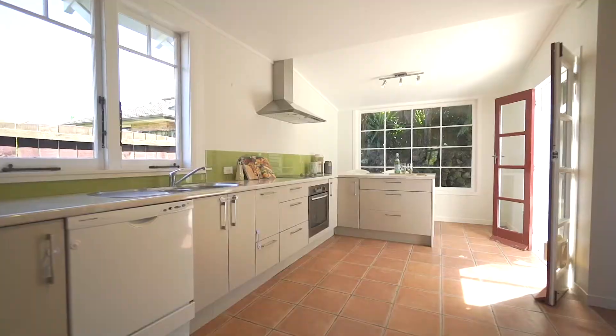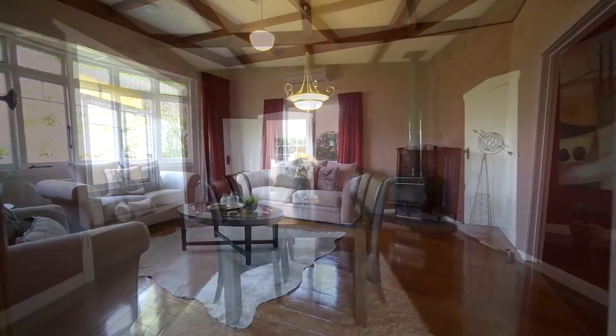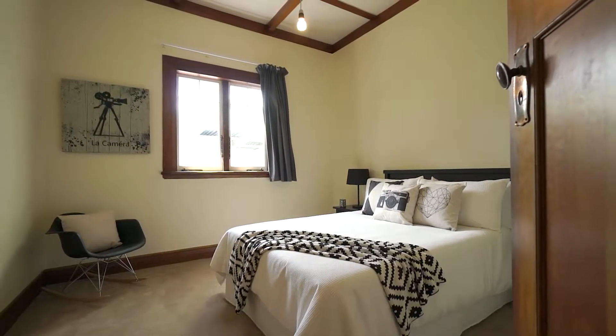Situated up a private right of way, the home offers a modern kitchen with open plan dining, two separate living areas, three double bedrooms, and stunning polished native floors throughout.